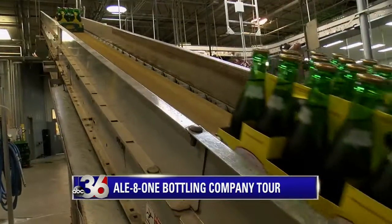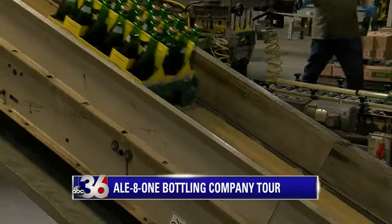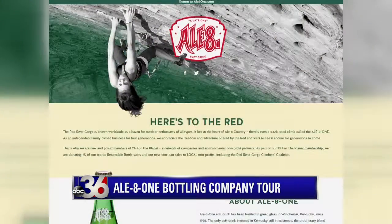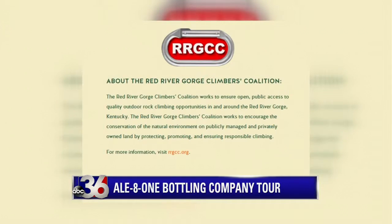So why does Ale-8-One have the long neck returnable bottles? We are proud to be one of the very few soda companies in the U.S. that still has a returnable bottle, and they are important to the environment in preserving Kentucky's beautiful outdoors. We're actually a part of something called 1% for the Planet — we donate 1% of our sales of the returnable bottles towards preserving Kentucky, the bluegrass, especially the Red River Gorge, for generations to come.